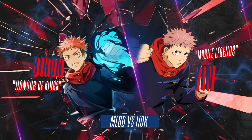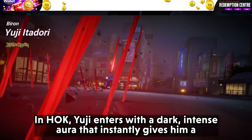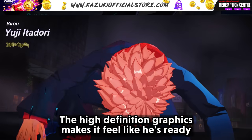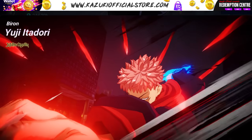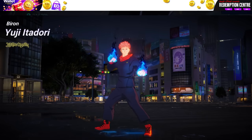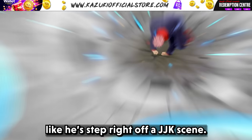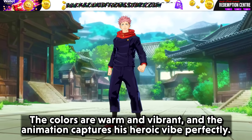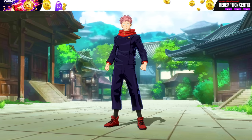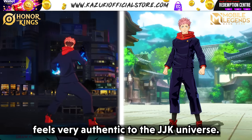The first skin we're comparing today is Yuji Itadori. In HOK, Yuji enters with a dark, intense aura that instantly gives him a more menacing, edgy appearance. The high-definition graphics make it feel like he's ready to throw down. On the other hand, MLBB takes a brighter, anime-inspired approach, making Yuji look like he stepped right out of a JJK scene. The colors are warm and vibrant, and the animation captures his heroic vibe perfectly. HOK brings the darker, more serious tone, while MLBB leans into a classic anime feel, which feels very authentic to the JJK universe.